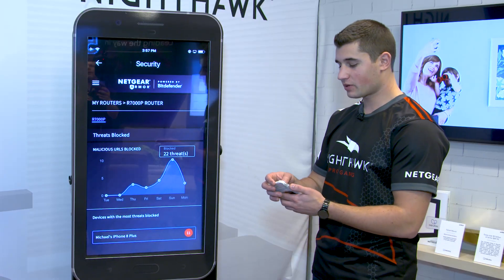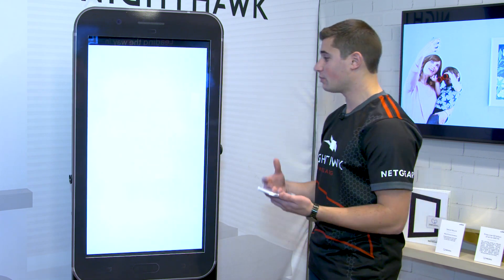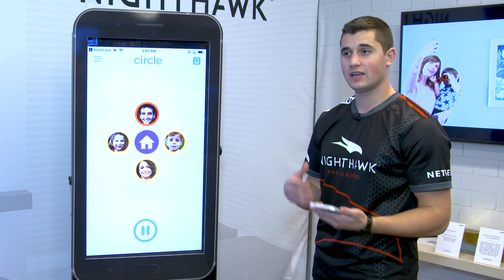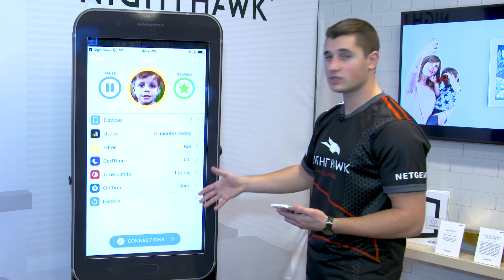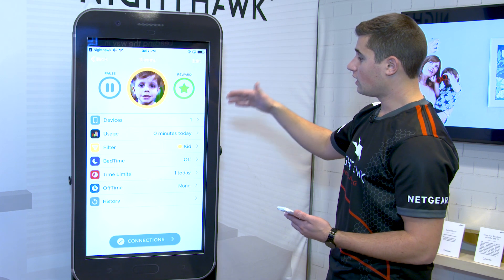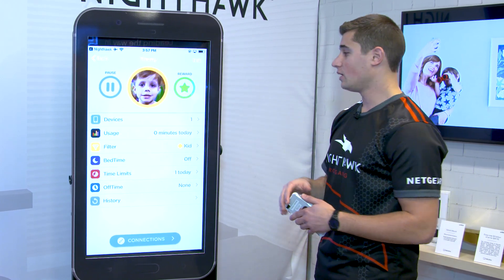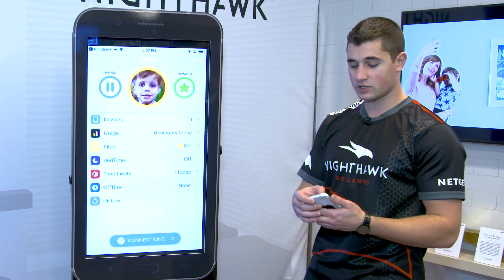Next we'll talk about parental controls from Netgear. If you have kids, this is extremely important — you want to make sure you're filtering content and they're not accessing any inappropriate websites. For example, here for a profile called Timmy, you get features including usage monitoring, filters, bedtime settings, and time limits — everything you need from a parental standpoint to make sure they're not accessing anything they're not supposed to.